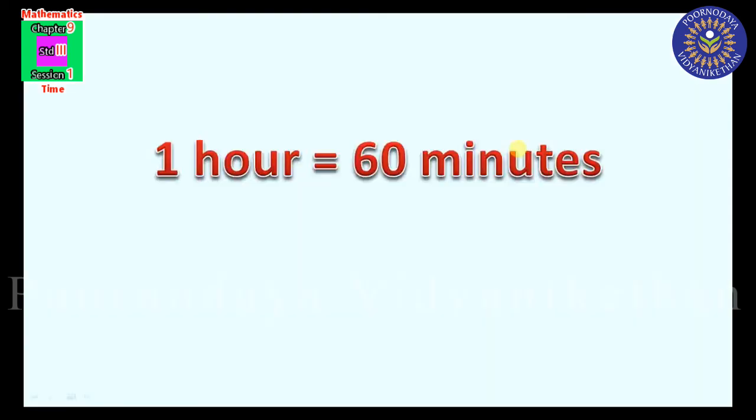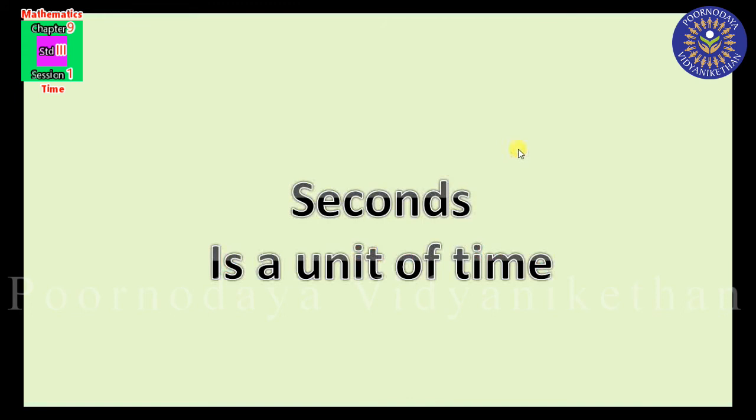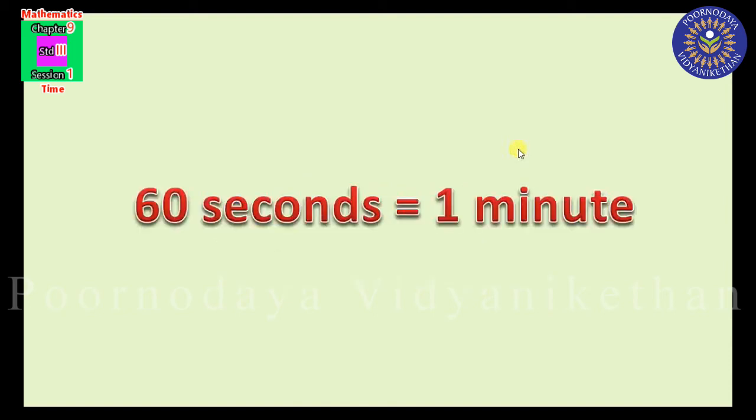We know 1 hour is equal to 60 minutes. Do you know 1 minute is equal to how many seconds? 1 minute is equal to 60 seconds. So: 1 hour equals 60 minutes, and 1 minute equals 60 seconds. Seconds is another unit used to measure time; it is shorter than a minute. There are 60 seconds in 1 minute — that means 60 seconds is equal to 1 minute.